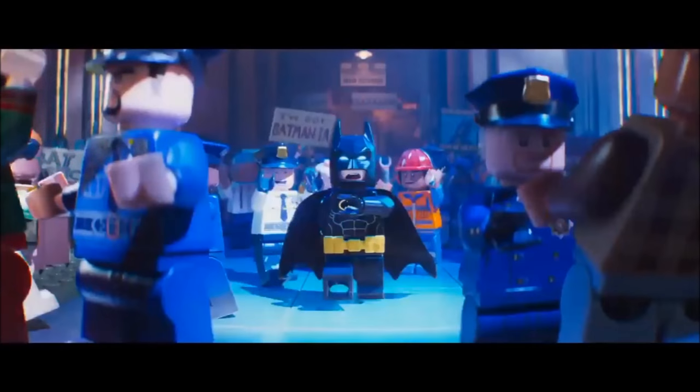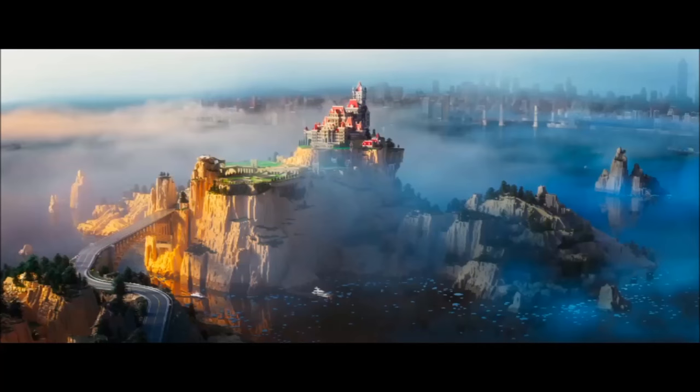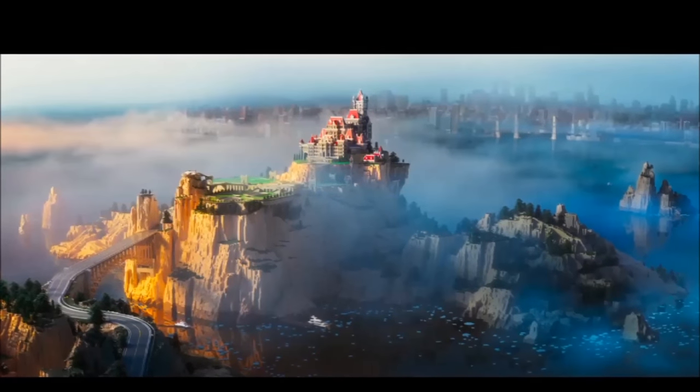Throughout the crowds, it's evident there are no traditional yellow minifigures here. That makes sense, as Batman is a licensed theme. A neat shot that follows is Wayne Manor from the outside. This is not a set that is rumored at the time, but I can see this possibly being a direct-to-consumer set in the future.